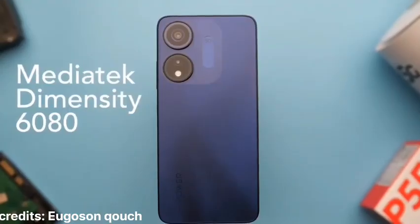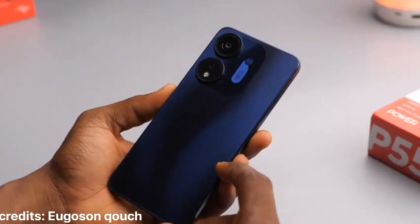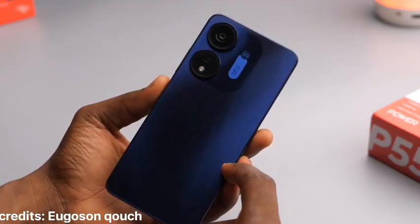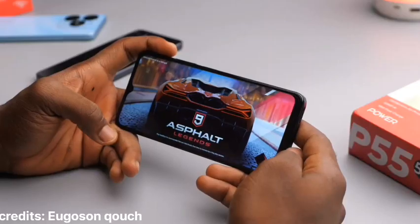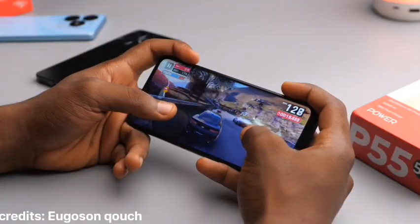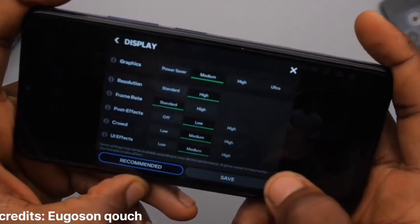The processor powering this smartphone is the MediaTek Dimensity 6080. It's a 6nm processor, and it's easily the best processor in the P55 series or any other Itel phone to date. Multitasking would be great, opening and closing apps would be better, and when it comes to gaming it's great — you can play games like Asphalt 9 and FIFA Mobile with no problems. The downside is the phone can't really play high-graphic games on the highest settings, but you can put it on mid-range settings and it works well.